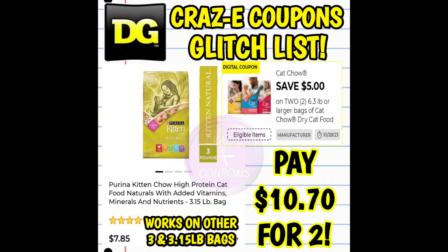Next up, we have a $5 off 2 digital coupon for Cat Chow Dry Cat Food. This is intended for only 6.3 pound bags, but this coupon is glitching and working on the 3 or 3.15 pound bags, priced at $7.85. After the coupon, you're paying $10.70 for two.